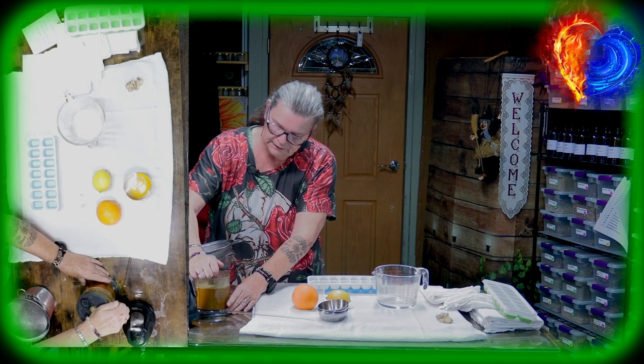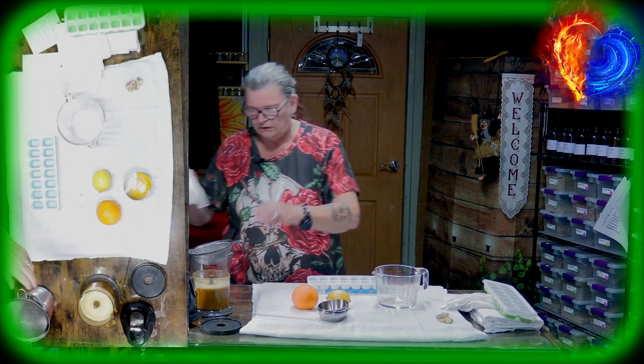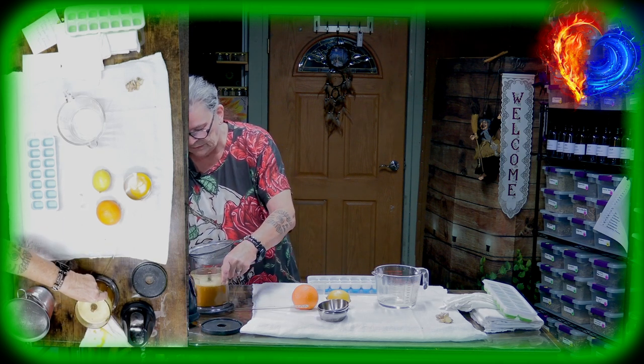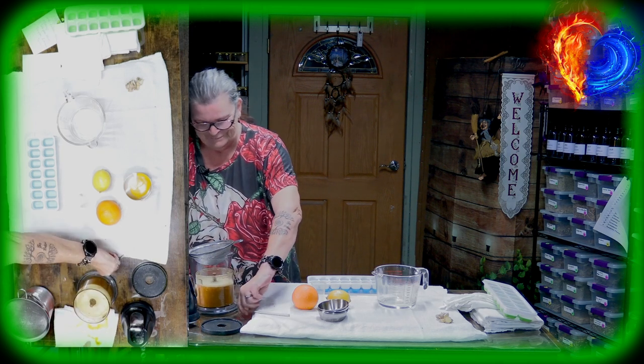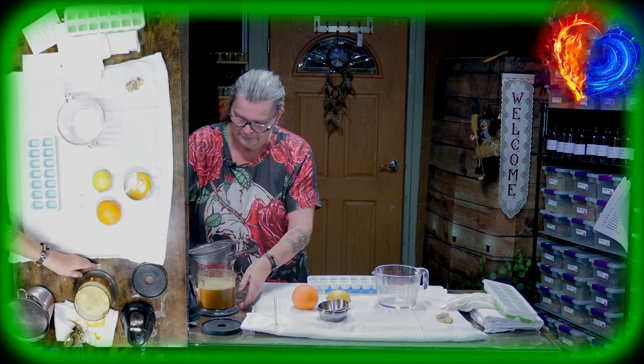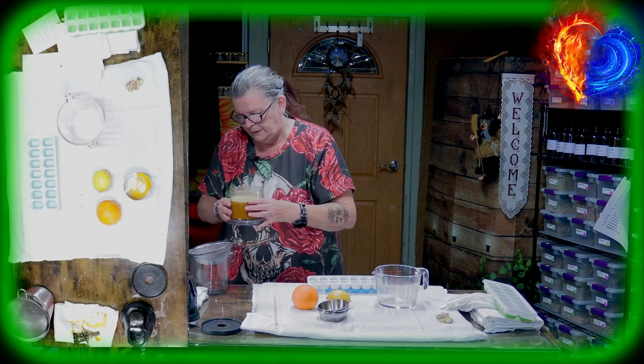There are still ginger pieces in there, but that's why we blend it. This is a mess when you don't put the lid on. It's dangerous with a knife, and if you don't mind having the ginger pieces, just go ahead.